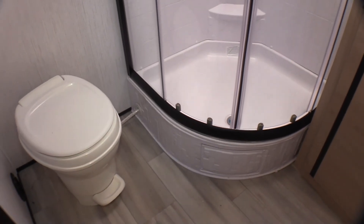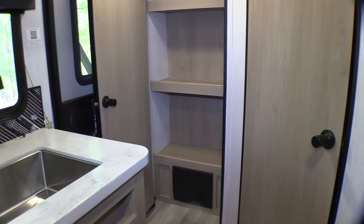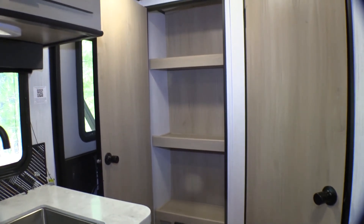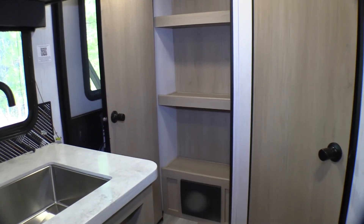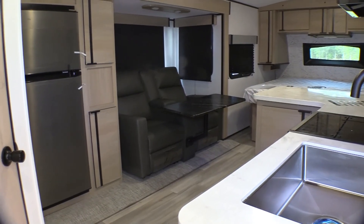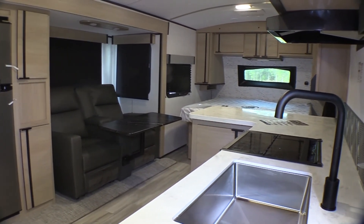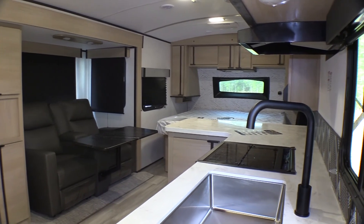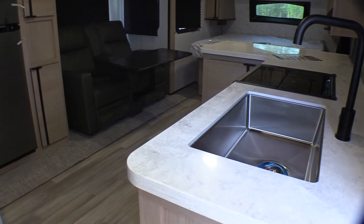Last but not least, in the rear there's a pantry that is perfect for storing all of the food you want to bring along on your camping trip. If you're interested in this RV or any of our other RVs, please give us a call at 843-756-2222 or visit our website at RV007.com.